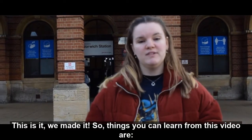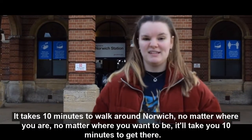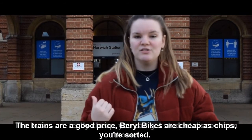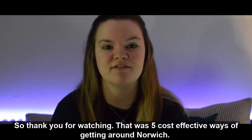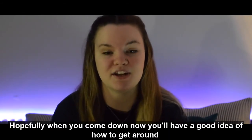Things you can take away from this video: it takes about 10 minutes to walk around Norwich no matter where you are or where you want to be. The buses are really cheap and you get a student discount on those. The trains are a good price, and Beryl bikes are the cheapest of the lot — you're sorted. Thank you for watching — that was five cost-effective ways of getting around Norwich. Hopefully you now have a good idea of how to get around when you come down.